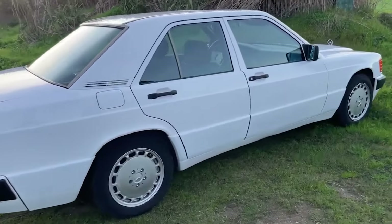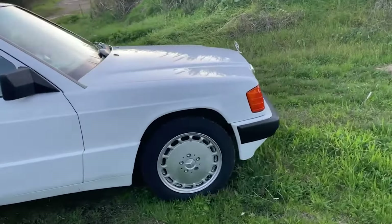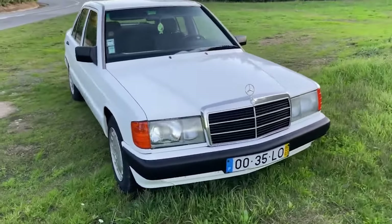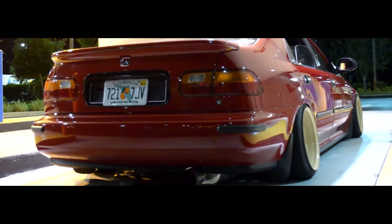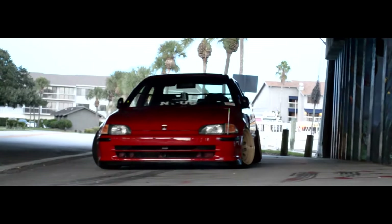In the 80s, Mercedes wanted to sell a more affordable, budget-friendly model to the South African market, as the entry-level 190E was not cheap enough. Mercedes would win because they would be able to sell this car for a cheaper price to a different market, and Honda would also win as they would gain entry into the country. So the deal was made, and shortly after you would be able to find the Honda Bellator in Mercedes-Benz showrooms.